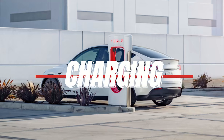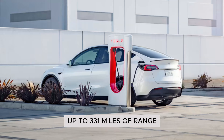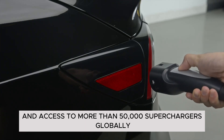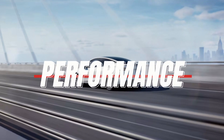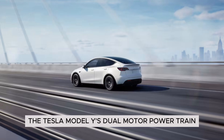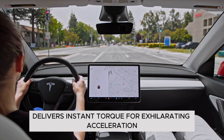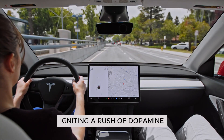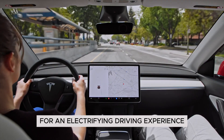Charging: up to 331 miles of range and access to more than 50,000 superchargers globally. Performance: the Tesla Model Y's dual motor powertrain delivers instant torque for exhilarating acceleration, igniting a rush of dopamine for an electrifying driving experience.